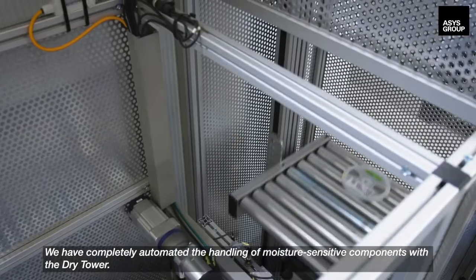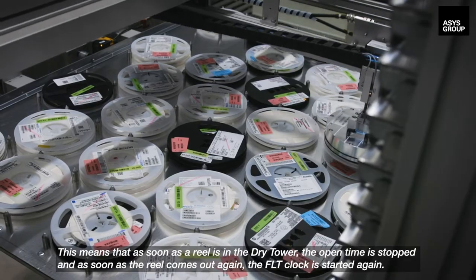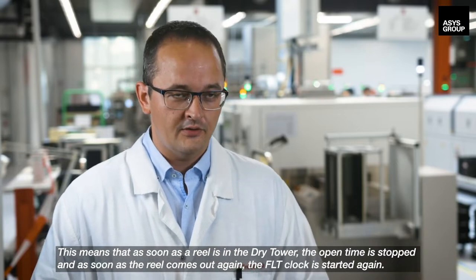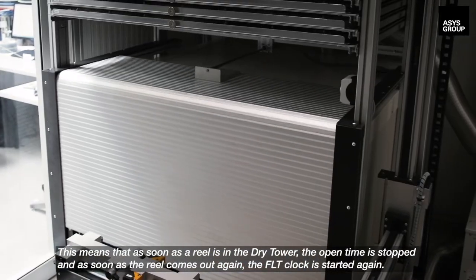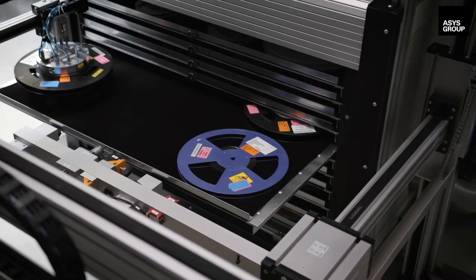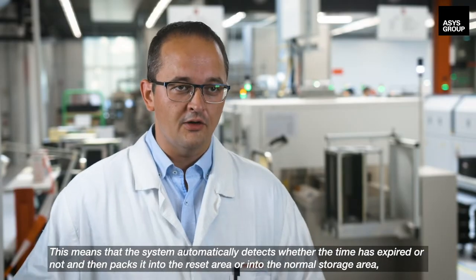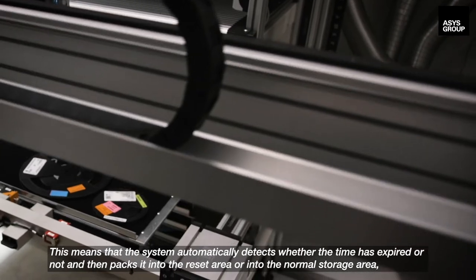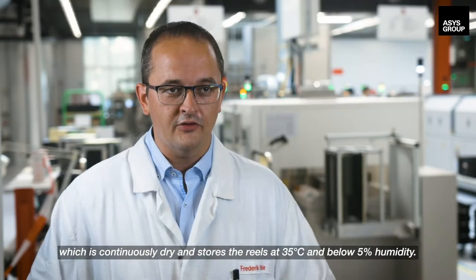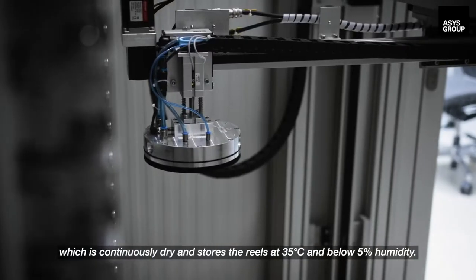We have completely automated the handling of moisture-sensitive components with the dry tower. As soon as a reel is in the dry tower, the open time is stopped. And as soon as the reel comes out again, the FLT clock is started again. Each reel has a certain period of time before the FLT runs out. The system automatically detects whether the time has expired and then routes it either to the reset area or to the normal storage area, which is continuously dry, storing reels at 35 degrees Celsius and below 5% humidity.